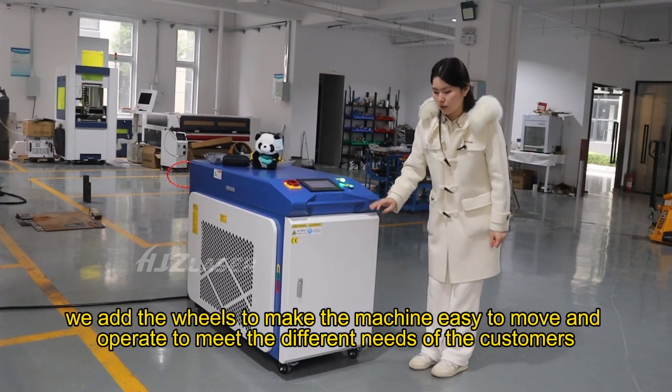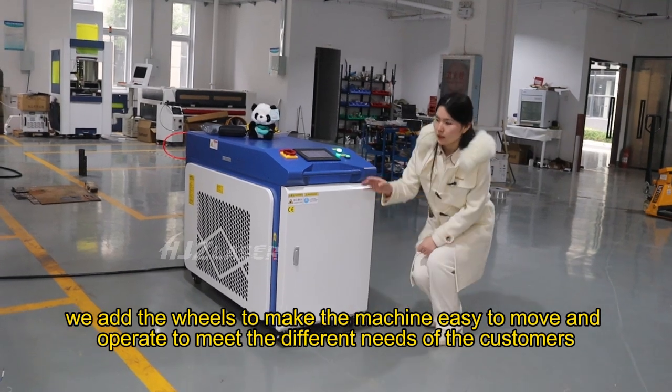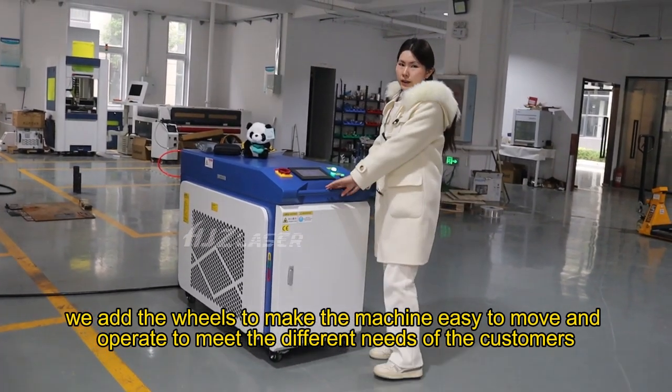We added the wheels to make the machine easy to move and operate to meet the different needs of the customers.